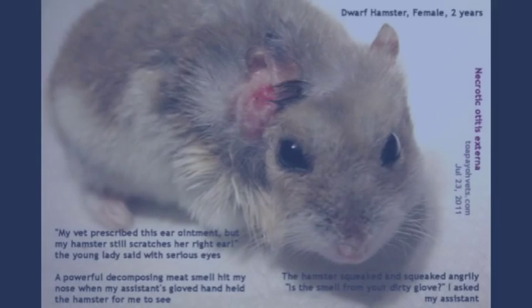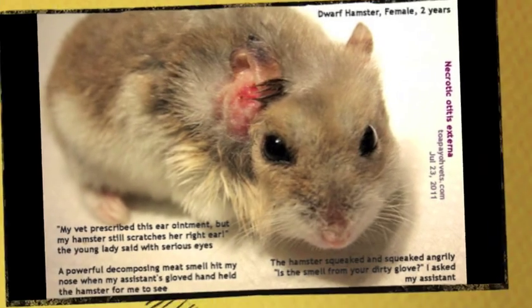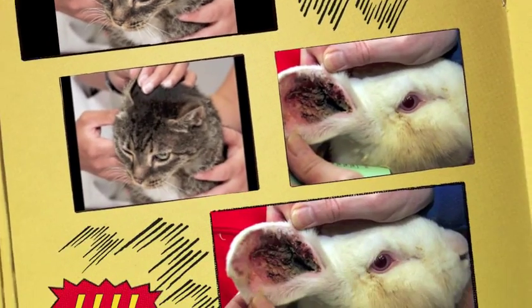Did you know that even hamsters, cats, rabbits and other pets can get ear infections? So do look after your pet's ears and go for regular check-ups at the vet every year.